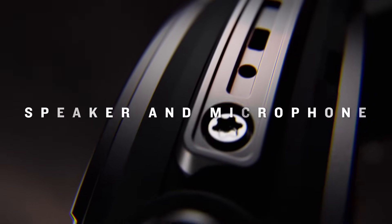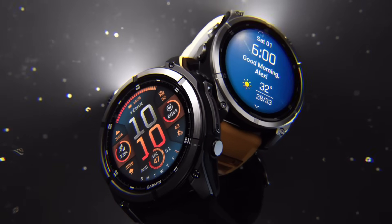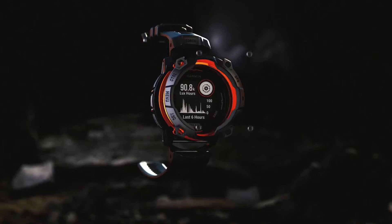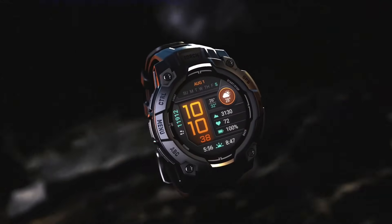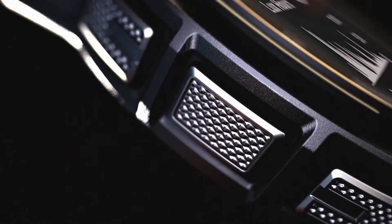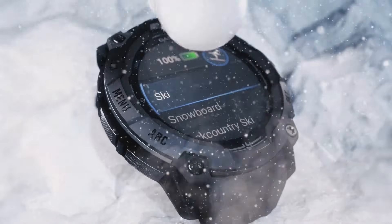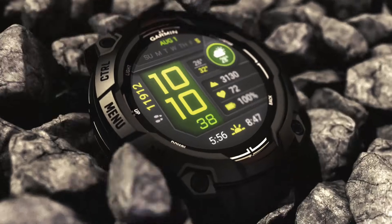What really sets the Garmin Instinct 3 Solar AMOLED apart is its ability to balance durability with advanced features. It's not just a pretty face — although that AMOLED display is gorgeous. This watch is built to last, with a rugged design that can withstand even the toughest conditions. Outdoor enthusiasts have faced a dilemma for years: finding a durable smartwatch with advanced features without sacrificing battery life. With the Instinct 3 Solar AMOLED, we don't have to compromise anymore — we can have a watch that's both rugged and feature-packed with battery life that keeps up with an active lifestyle.